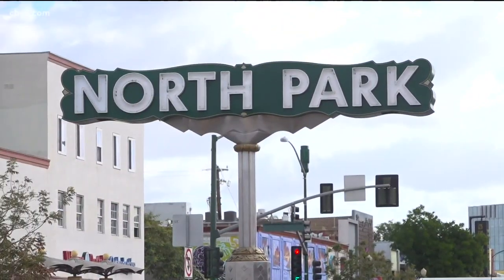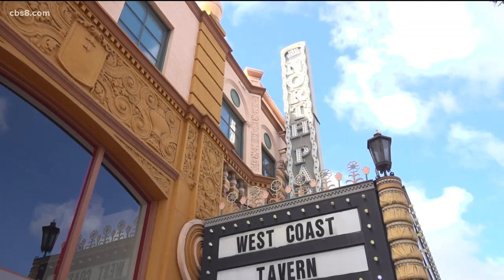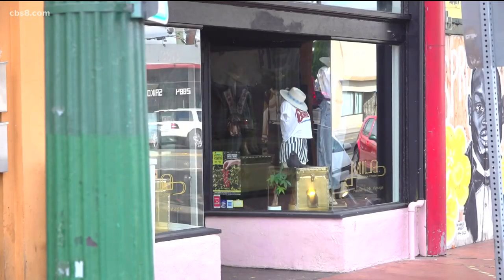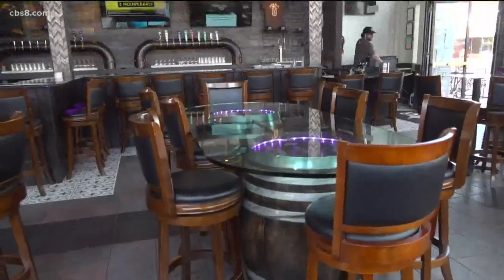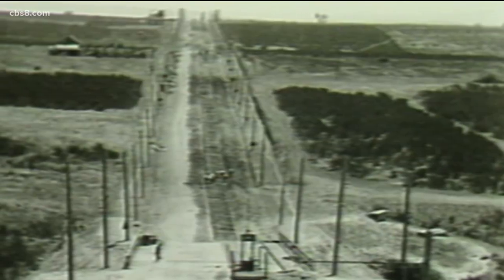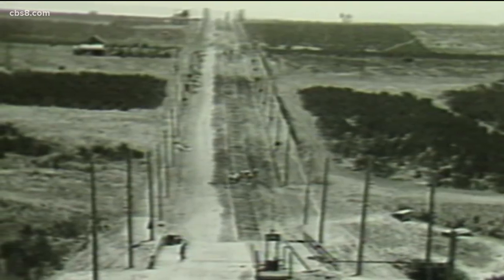If you search North Park on the internet, it's described as a trendy place where hipsters, young professionals, and students hang out. Locally owned shops, restaurants, and craft breweries line the streets. A far cry from the farmland it once was — it used to be sagebrush and a few orchards.